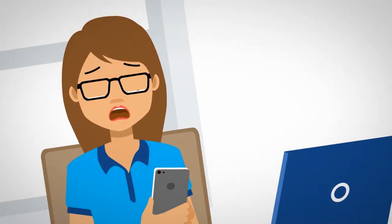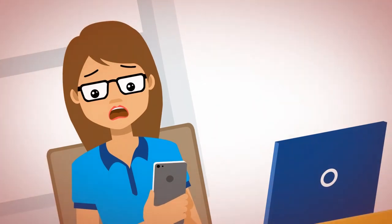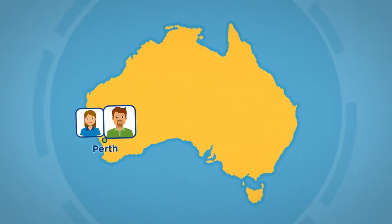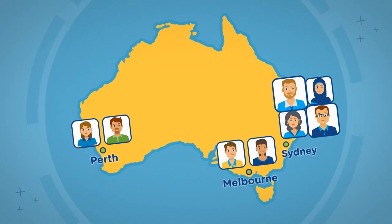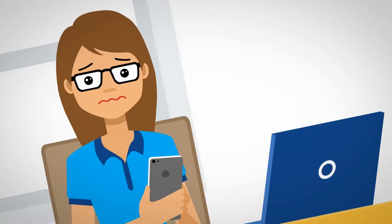Something's come up and you need to get the whole team on a video call with the vendors right away. Anne and Walt are in Perth, Mel and Lim are in Melbourne, and the rest of the team are in Sydney. Oh, and you're working from home.